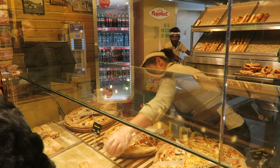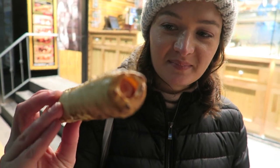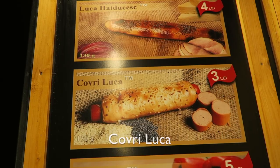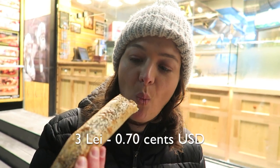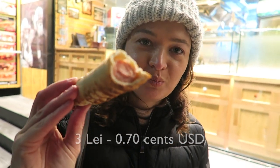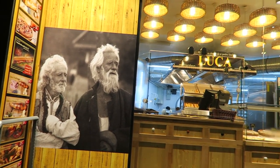We couldn't resist getting Luca again — I swear this is the third time I've filmed this. I think they sprinkle crack on top of those little Luca things. This is like a kind of hot dog pastry called Covrigi Luka — it's got pastry bread and poppy seeds on top. The pastry is nice and crispy, straight out of the oven. This place is on point — and those are the two brothers who founded the place, the Luca brothers.